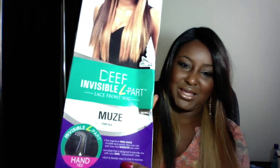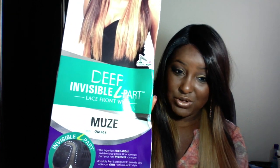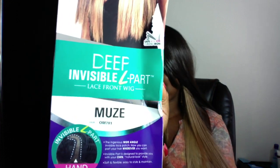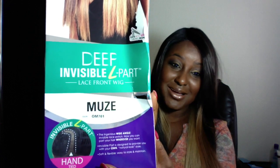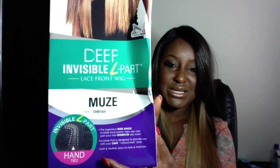It comes in a box like this, a very long box. And it is called their Deep Invisible L Part Lace Front Wig. Her name is either Muzz or Muzzy — I am not sure how they are pronouncing it.